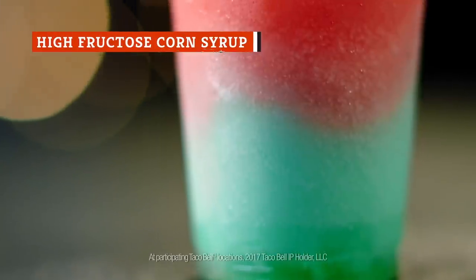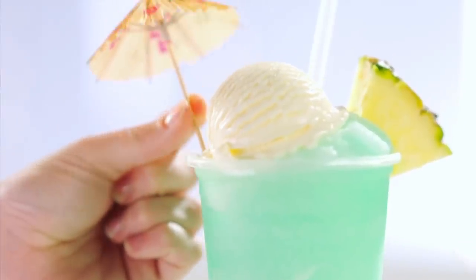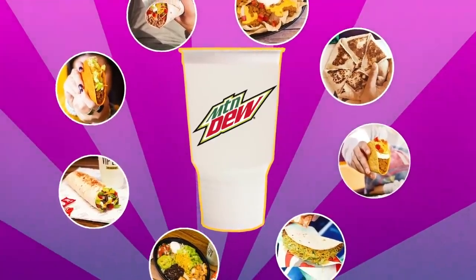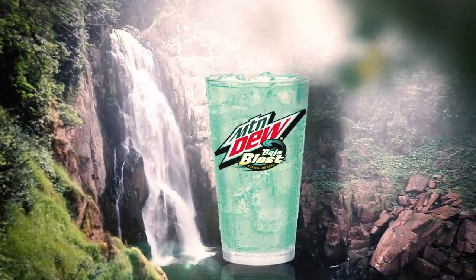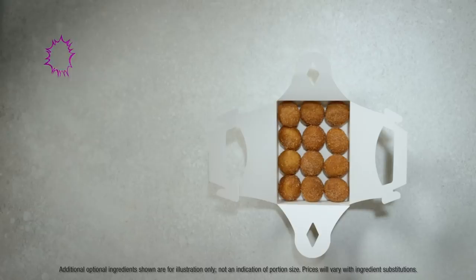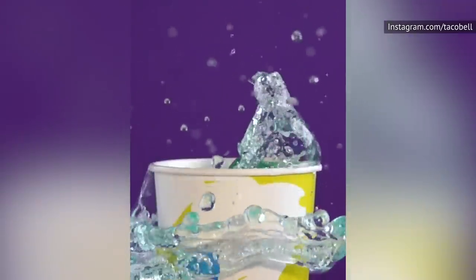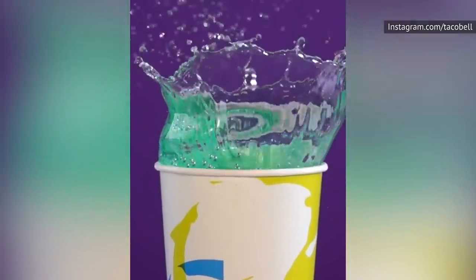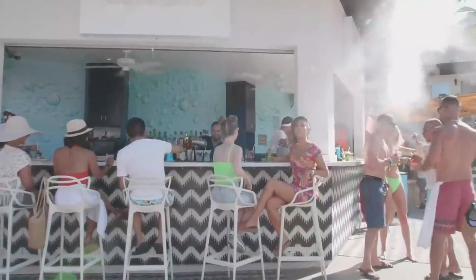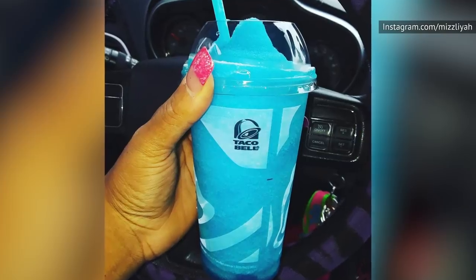Those who are already wary of Taco Bell might not be surprised to hear the chain uses high-fructose corn syrup in several of its menu items. While it made an announcement in 2015 that it would be removing high-fructose corn syrup from most menu items at the end of that year, there was a big caveat. The change didn't extend to Taco Bell's beverages and co-branded items, which means their sodas and frozen drinks may still contain high-fructose corn syrup, as may items made with products from other brands, like the Strawberry Skittles Freeze and Airhead Blue Raspberry Freeze.